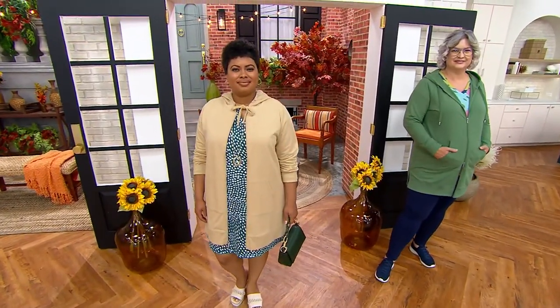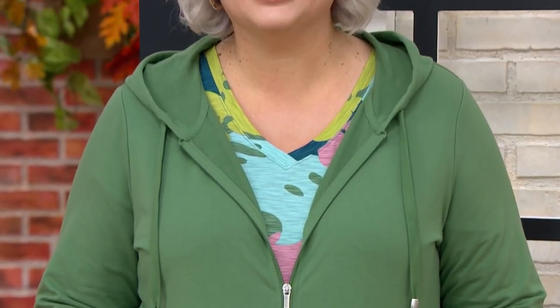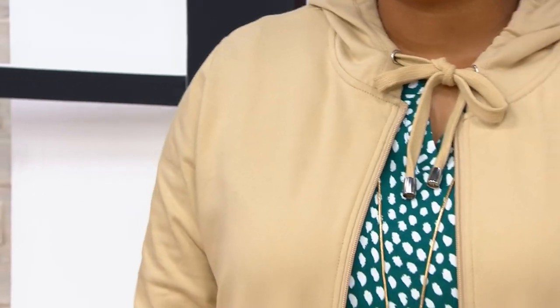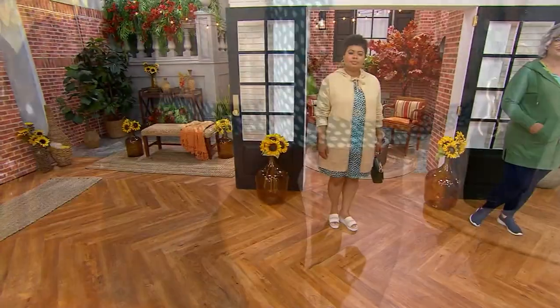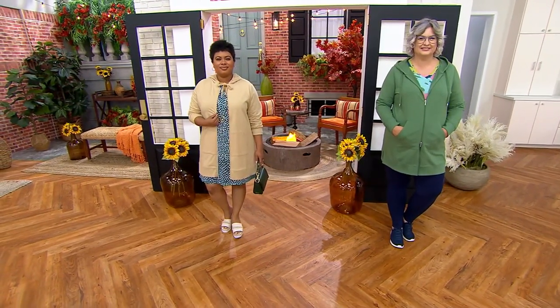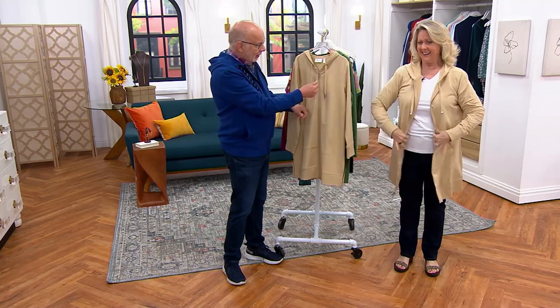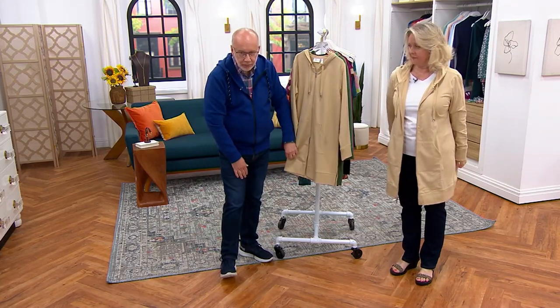Designer Gary explains this is based on pullover styles in longer tunic lengths that customers loved, but customers asked if they could do a jacket in a longer length. So it's a zip-front hooded style. What makes it so special besides the fabric — which is cotton rich, breathable, washable — is this two-way zipper. It zips from the top down and from the bottom up. You can zip it at the top and open it up a little bit on the bottom, which gives you extra room when sitting.